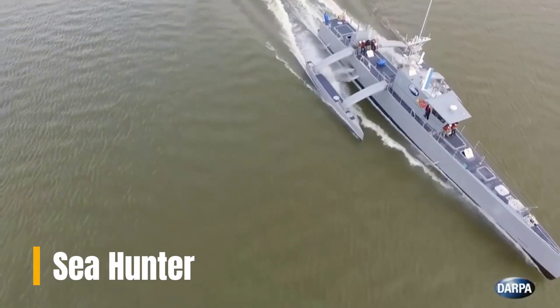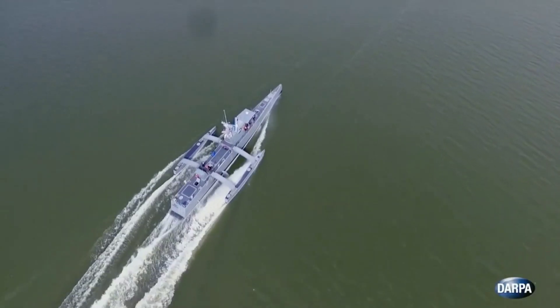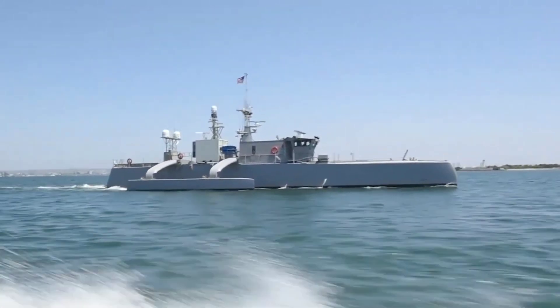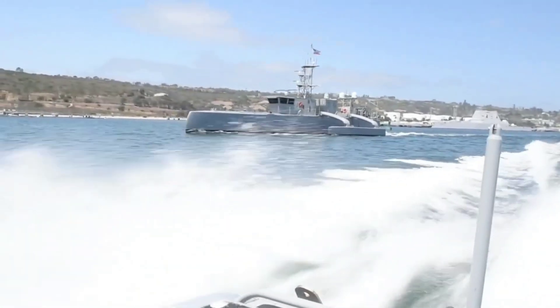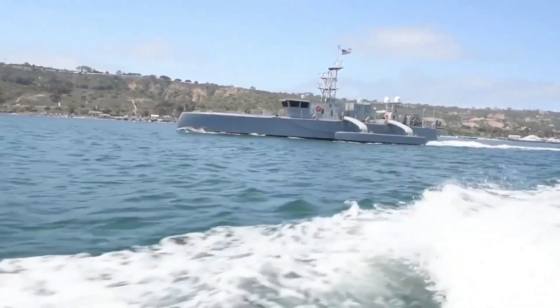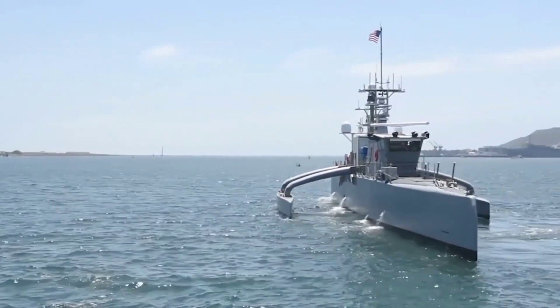The Sea Hunter is an autonomous vessel designed for submarine hunting, standing out for its military applications. Operating independently for extended periods, it carries out tasks autonomously, returning from missions without human intervention. Outfitted with radar and visual sensors, it navigates safely, avoiding obstacles and other vessels during missions.